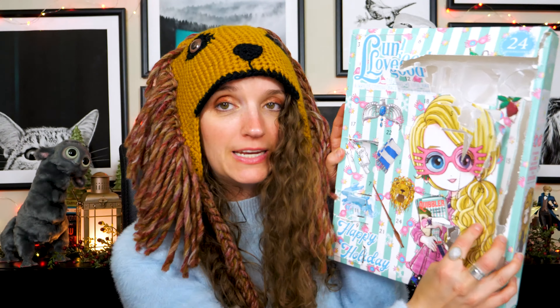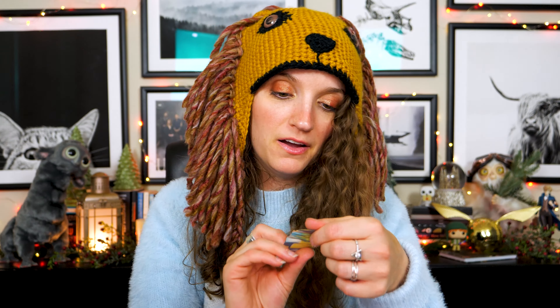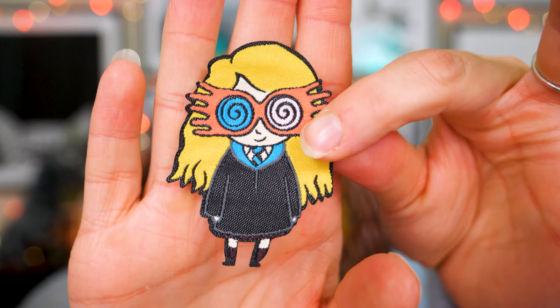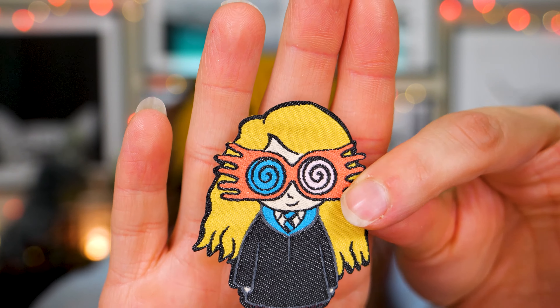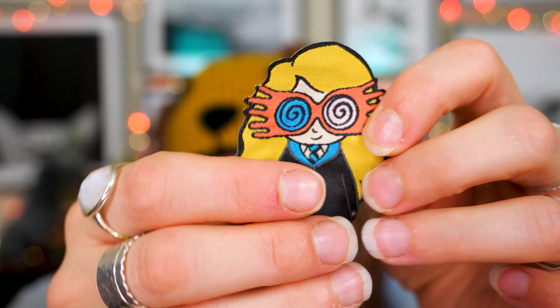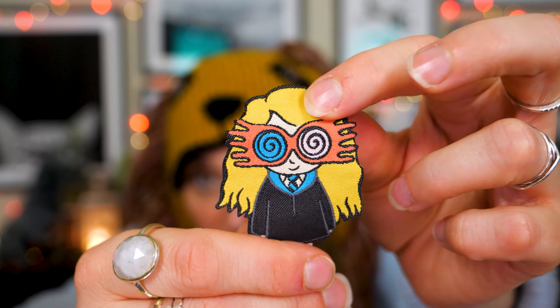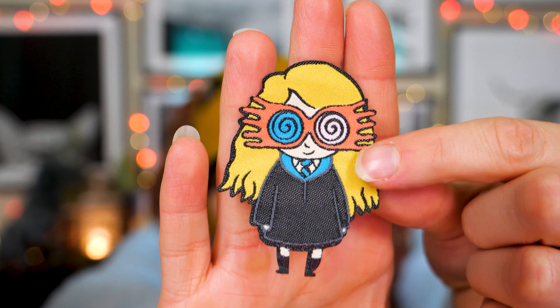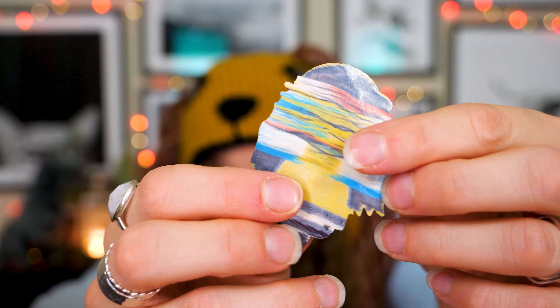Number 16. That's a pretty good size one — in her hair. It looks like Luna herself, like a chibi version of Luna, and I'm thinking this is a patch. A woven patch, as they put it last time. That is pretty cute. If you're fine with chibi — and I do have some chibi stuff — I think it's kind of cute. She's got her glasses on and her Ravenclaw blue showing. Miss Luna Lovegood herself.